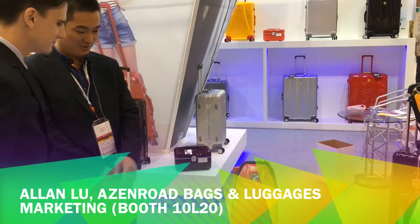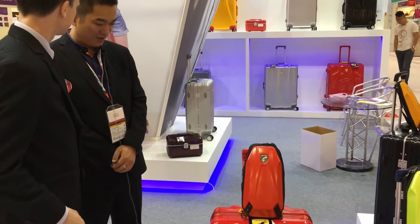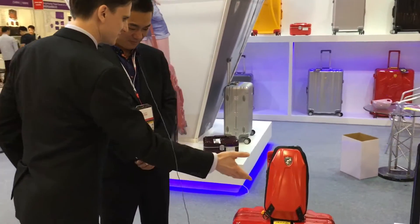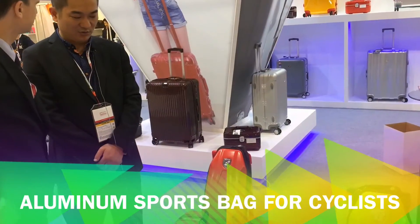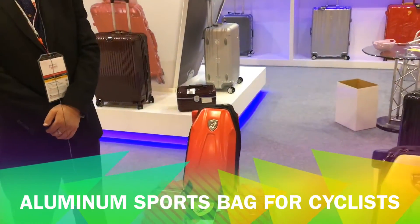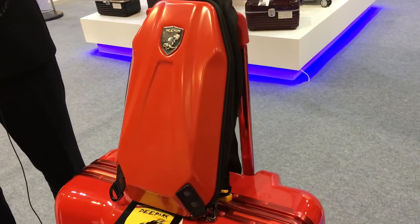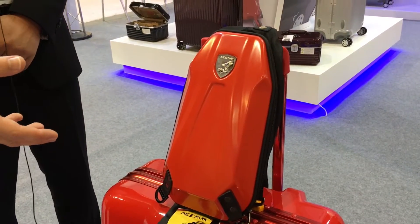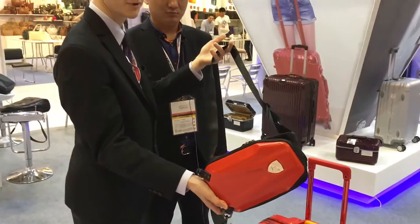Our luggage here is always a minimal hard case. If we look at this smaller sport bag — if you go out by bike you take this bag. That looks good. So there's metal on the side — aluminium. So it's a single strap sling bag.